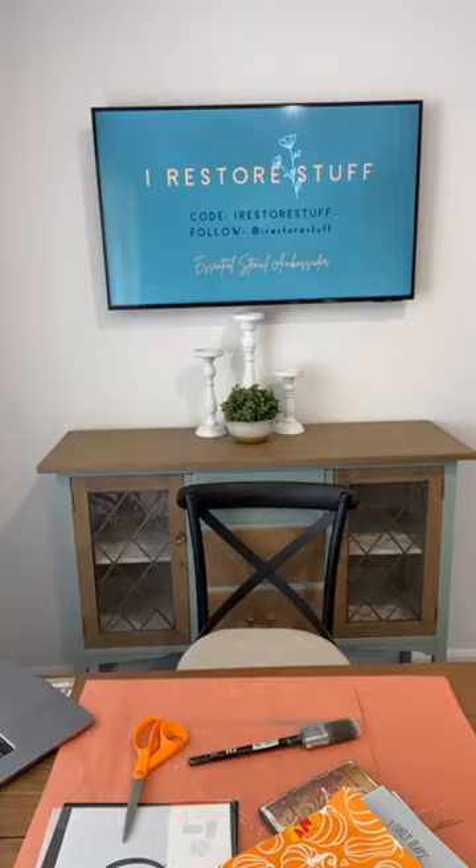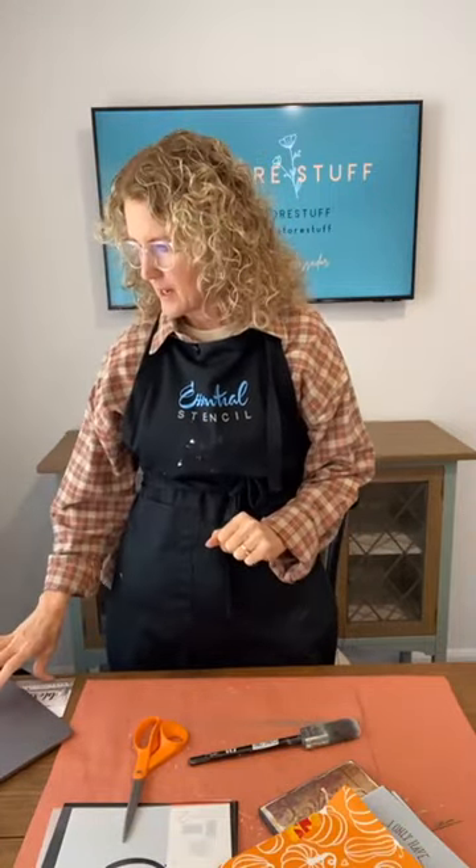We are cross-posting over to the Essential Stencil page, so if you are watching live on my iRestore Stuff page you'll be able to see the name of the page then jump over to Essential Stencil — that's where we'll be doing our giveaway at the end of our live today, and that's where I'll be answering comments and questions from. Hi Rhonda, Joyce Ann, Candy, and Kerry from Toowoomba, Queensland — another Queenslander!